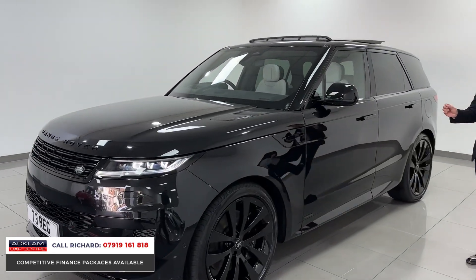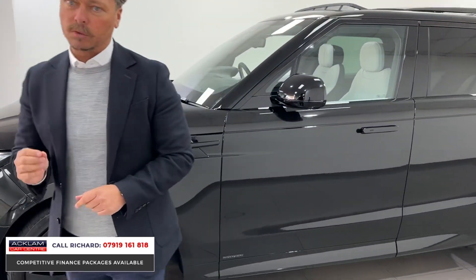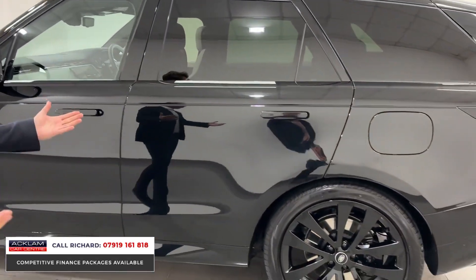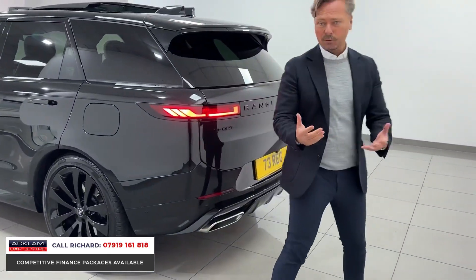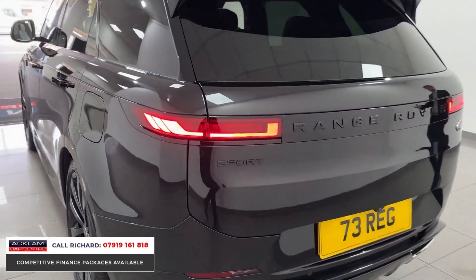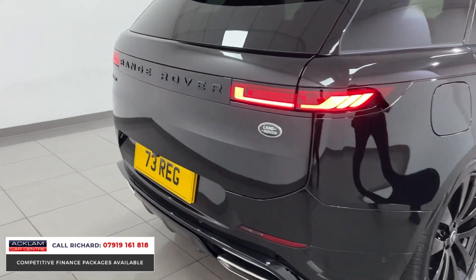This particular one is an Autobiography, so it's fully loaded. We've got head-up display, heated and cooled massage front seats, heated and cooled rear seats, adaptive cruise control, and a 360 camera. It's been specced with the best wheels you can get — 23-inch gloss black wheels with a full gloss black styling package. For me, it doesn't come any better than the way this car physically looks; the badging, the finishes, everything about it is beautiful.